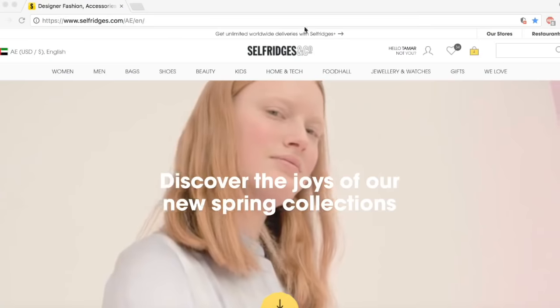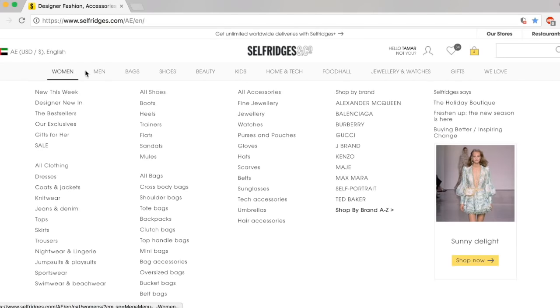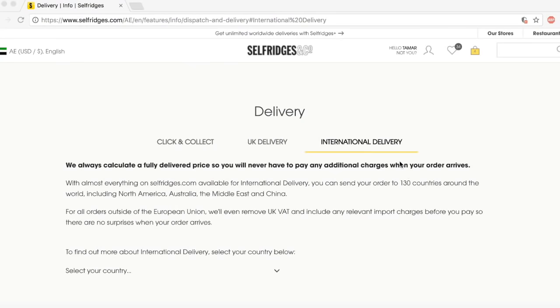I wanted to start with Selfridges, not only because it's my favorite online store, but also because it's a department store that has everything from jewelry to beauty, makeup, skincare, as well as fashion for both men and women. The Selfridges online store ships to 130 countries worldwide.